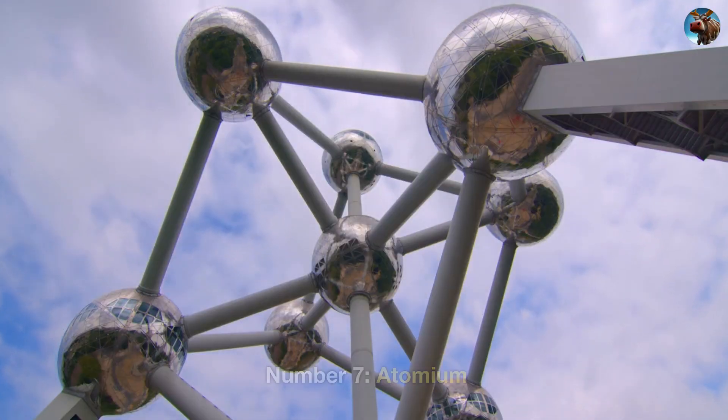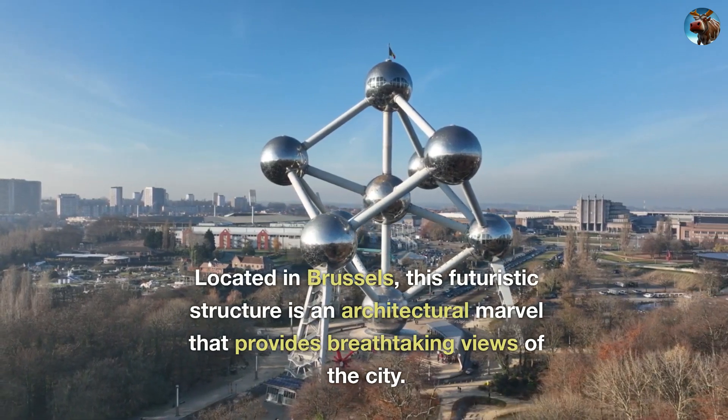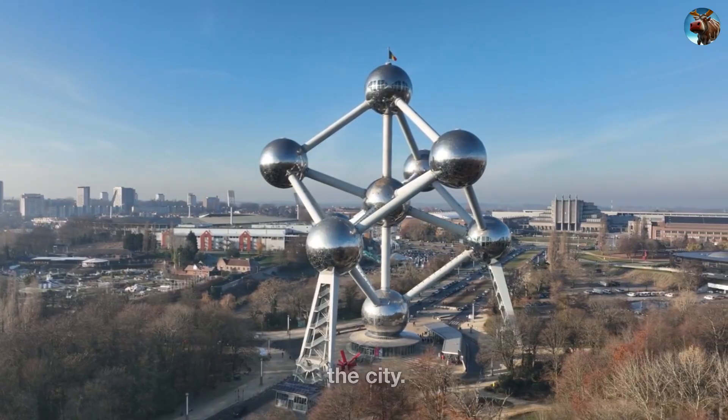Number 7: Atomium. Located in Brussels, this futuristic structure is an architectural marvel that provides breathtaking views of the city.